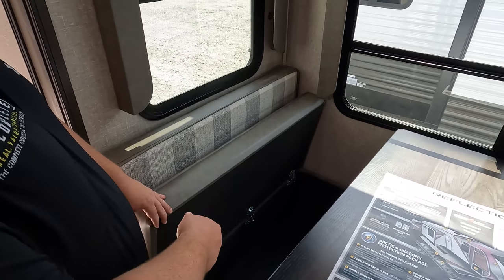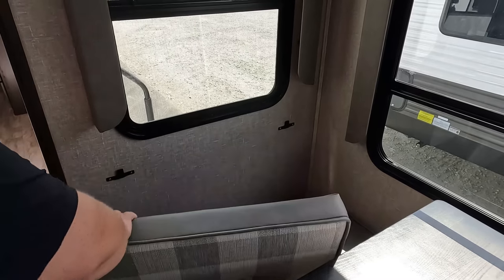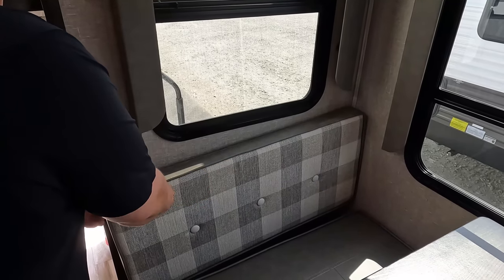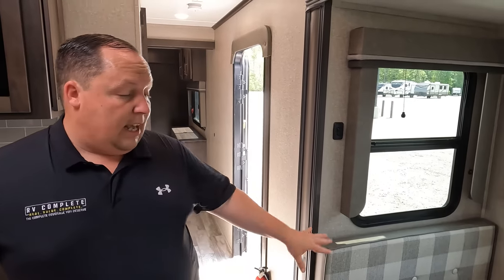The dinette seat also doubles as a storage container, which is great for full-timing — that's where you can keep extra pillows and blankets.